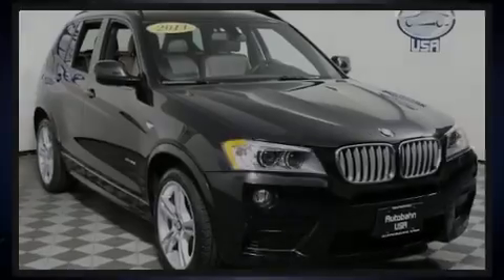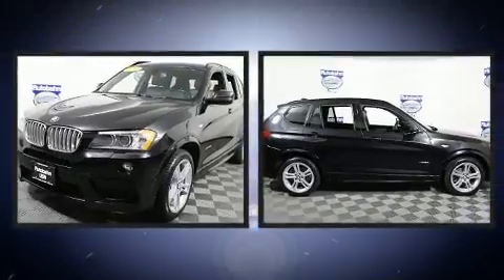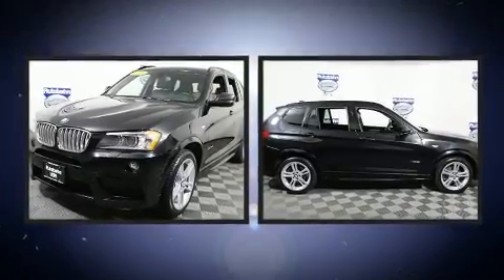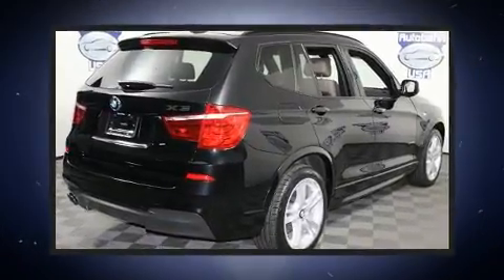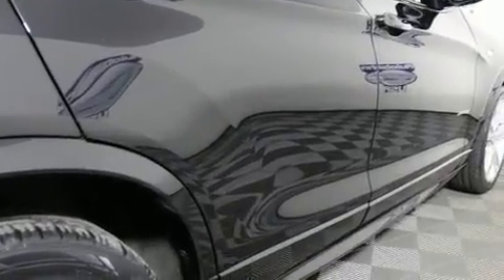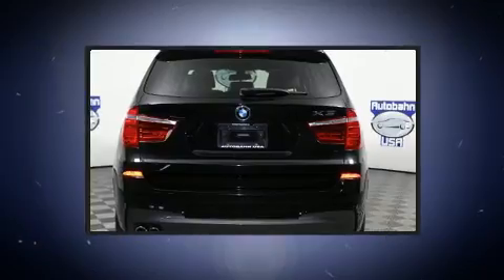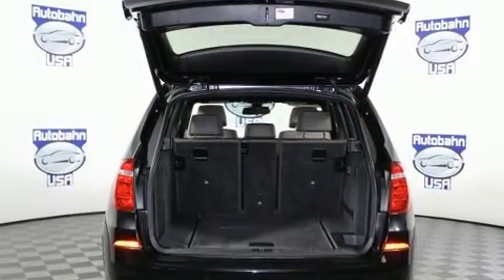Introducing the 2014 BMW X3 xDrive 28i. With fewer than 25,000 miles on the odometer, this vehicle is constructed with a discerning driver in mind. It features all-wheel drive versatility, an automatic transmission, and a 2-liter 4-cylinder engine. A turbocharger further enhances performance while also preserving fuel economy.